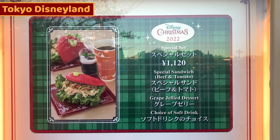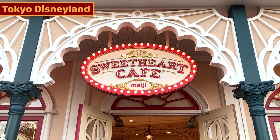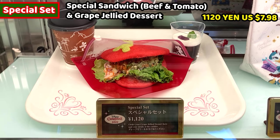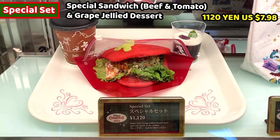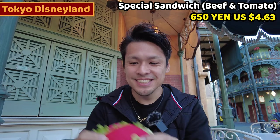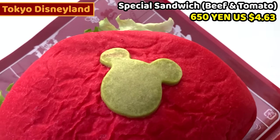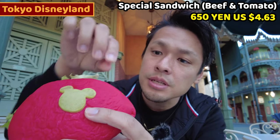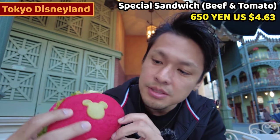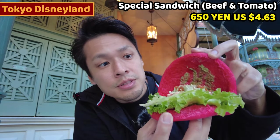Next Christmas food is a special sandwich. I'll just take the sandwich this time. We can have it at Sweet Hot Cafe, which is close to Ice Cream Cones. This is a special set — it costs 1,120 yen, about 7.98 US dollars. Itadakimasu! Look at this bread — it's really red. Green Mickey is on the bread. This bread is actually quite soft, and look at the color — it's a Christmas color, red and green. The inside is also motived by Christmas: minced meat with sauce and some veggies inside.